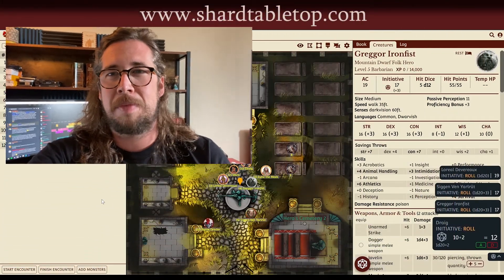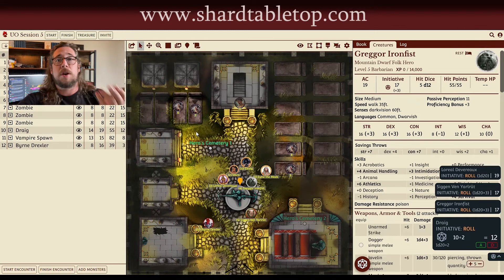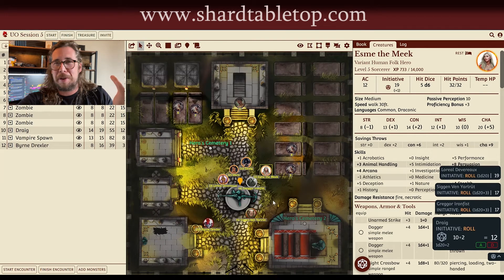Hi, my name is David Tilstra. I am the Dungeon Master for From A Far Podcast, and I just wanted to jump in here and quickly say Shard Tabletop is the best. The reasoning for that is it takes the mechanics of running a virtual tabletop and sends that to the back, and it allows the story to come forward.